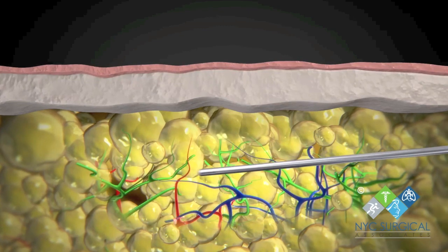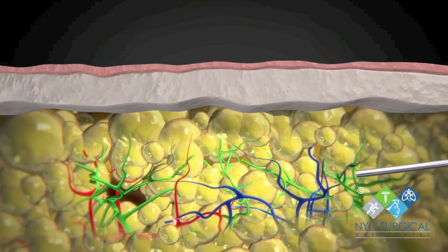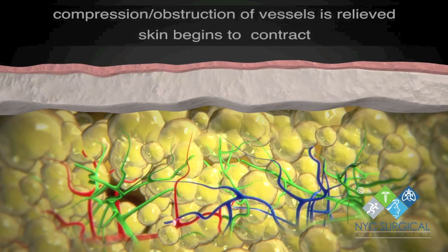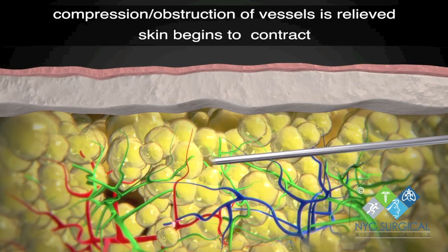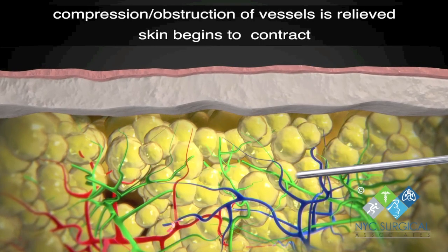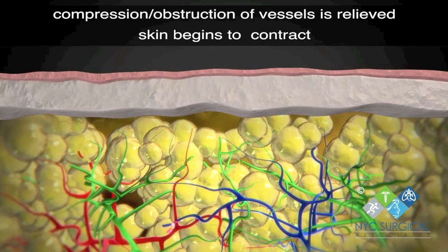Therefore, the only successful long-term treatment for lipoedema is tumescent lymph-sparing liposuction. Lymph-sparing liposuction involves injecting a liquid solution into the legs to help numb the area and reduce blood loss before the unwanted fat is removed.